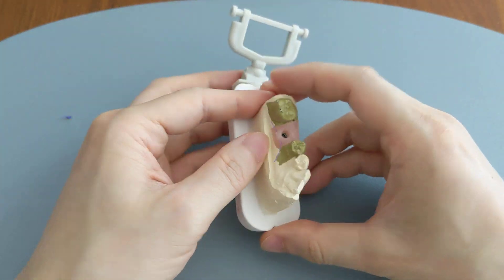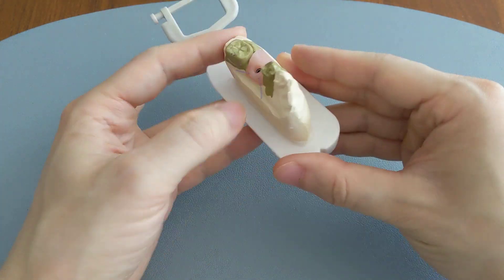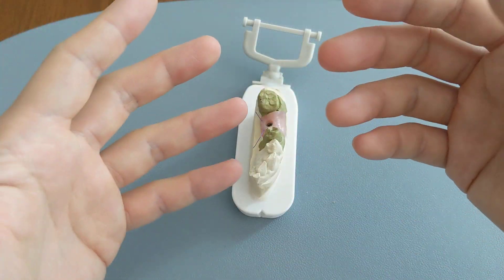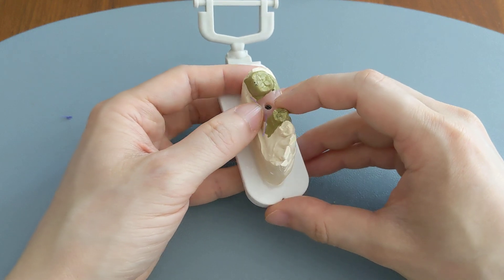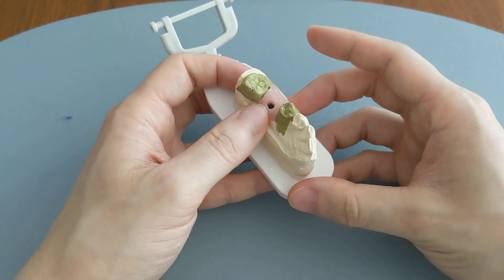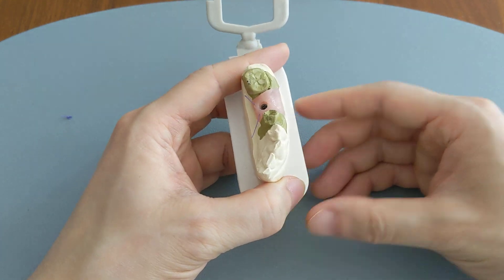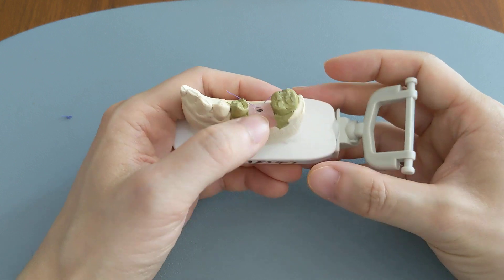Either way, over the next week or two, you'll notice the hole gets smaller. And as it gets smaller, you will notice it change colors from red to white and then to black. So when you're seeing the black hole and you're not in any pain, it means that you are actually on your way to healing. That is a good sign, so you shouldn't worry if you're seeing black and you're not in pain.